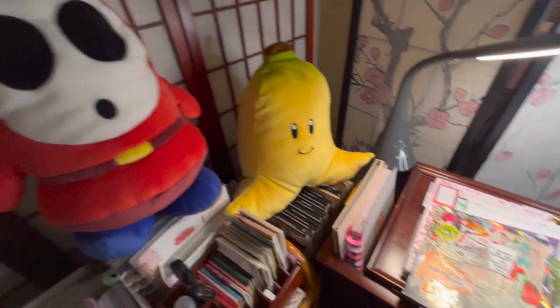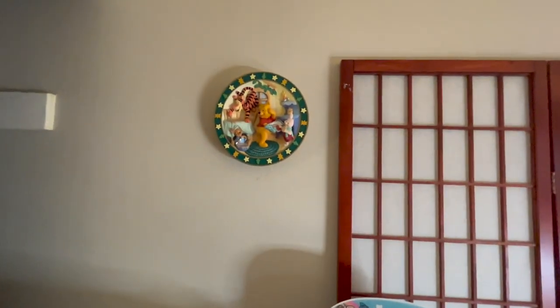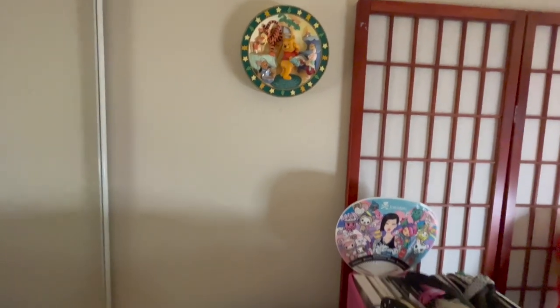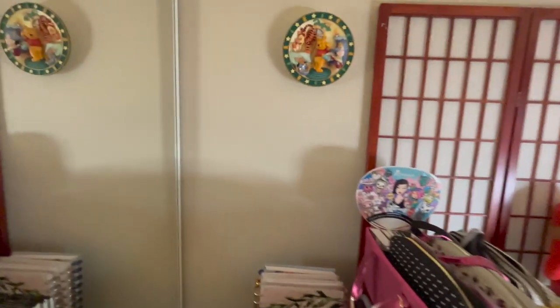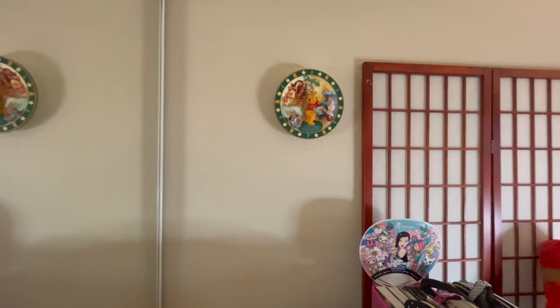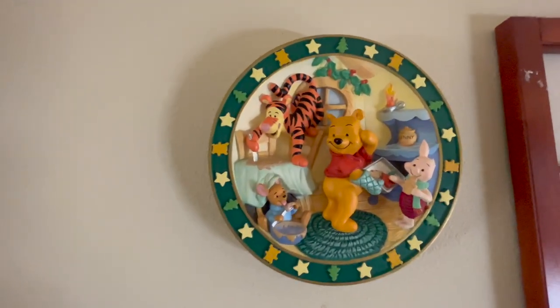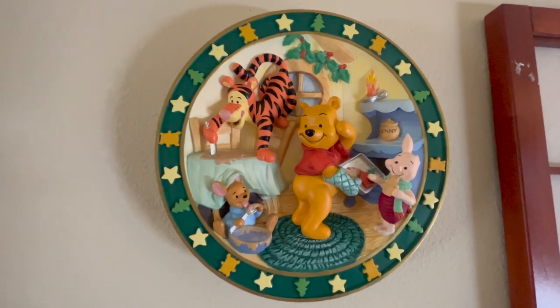One last thing before I let you all go: a super cute Winnie the Pooh wall hanging I just got from my local thrift store this morning! It's hanging right above my little craft carts. Look at that — it's adorable! When I saw it I knew I had to have it.